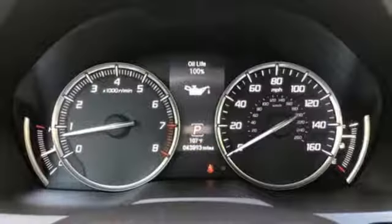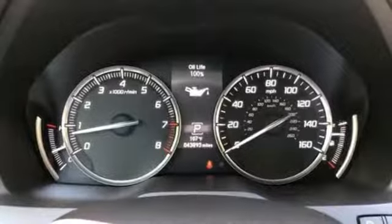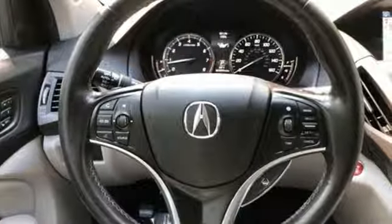V6 engine, express open and closed sliding and tilting sunroof, adaptive suspension and automatic transmission.